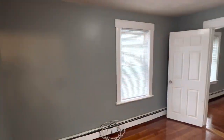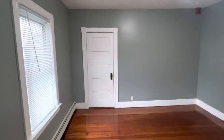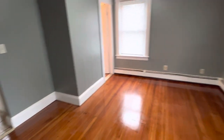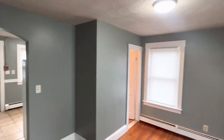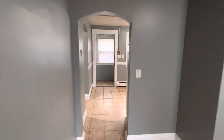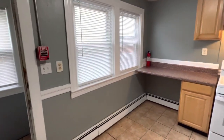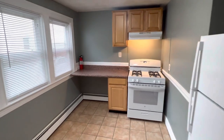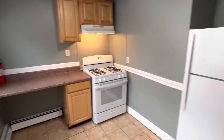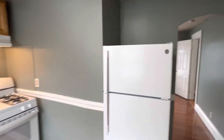As a tenant of Nexus Property Management, you'll be able to enjoy the benefits of paying your rent online, filing maintenance requests, and chatting live with our staff 24/7. Once again, this is Mick for Nexus at 82 Webster Street, Unit 1R, Pawtucket, Rhode Island. This is an updated one bedroom, one bathroom unit on the first floor of a four-family home. Unit offers off-street parking, has been repainted throughout with nice modern appliances. Pet-friendly unit and available immediately.